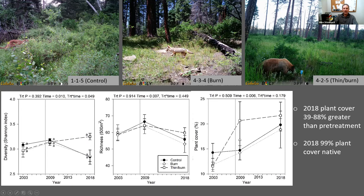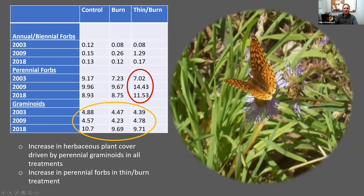Here are some cool photos that Julie Corbin and her students at Fort Lewis College took — camera traps showing wildlife use across all three treatments: a mountain lion in the control, a fox in the burn, and a bear in the thin-and-burn. These areas are definitely being utilized by a lot of students doing specific projects, so a lot of good information is coming out of this demonstration area.